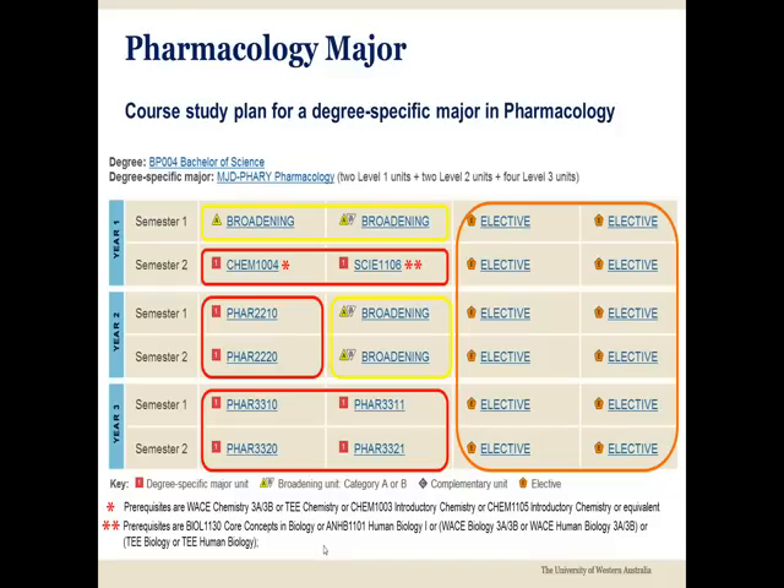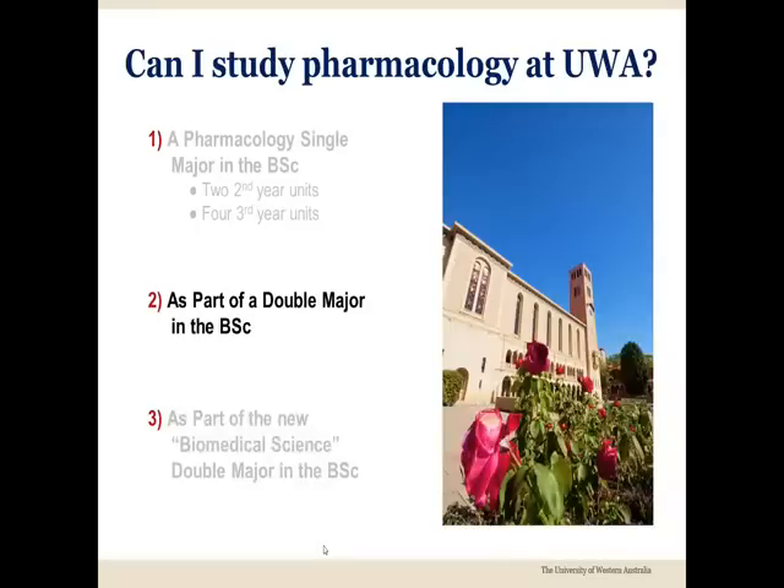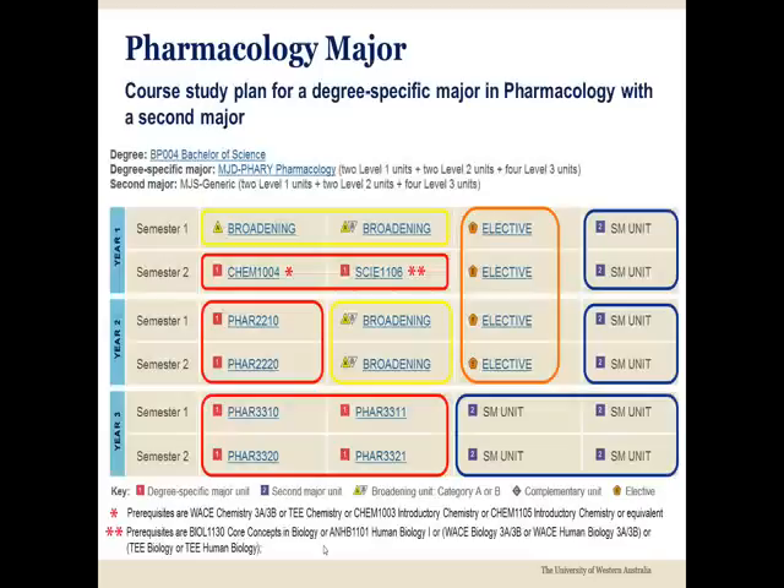The orange and yellow boxes enclose elective and broadening units which can be chosen from a wide range of disciplines according to your interests. The second option combines a pharmacology major with another major. Such a course combination is called a double major.